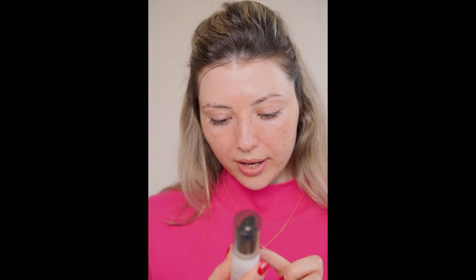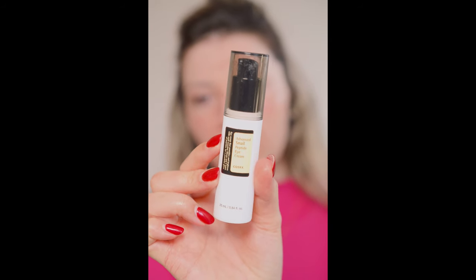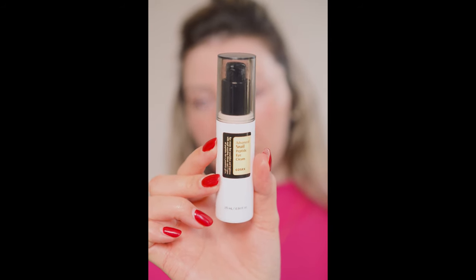I'm going to use this Advanced Snail Peptide Eye Cream from COSRX that I love so, so much. I think you've seen it in my tutorials so many times. I bought it three or four months ago and it lasts me so long. It hydrates very well the eye area and leaves it soft. I apply it on my lips as well — every hydrating product that I apply on my skin, I apply on my lips as well.